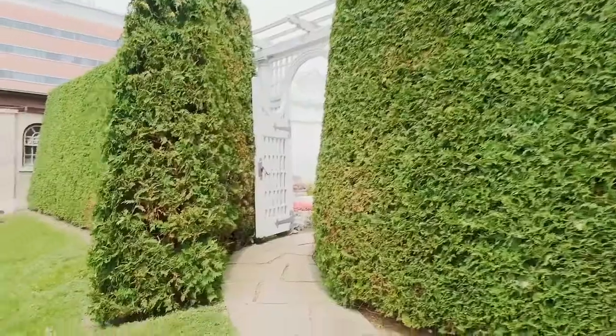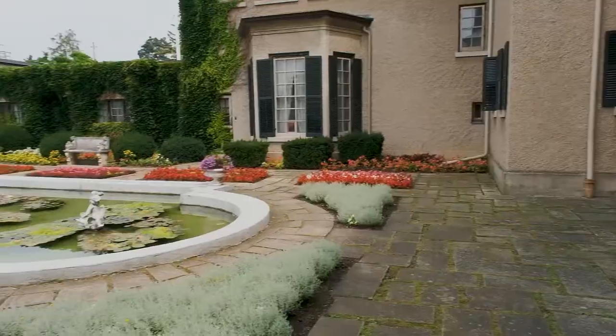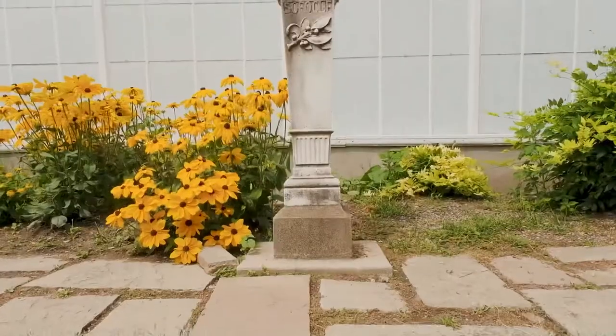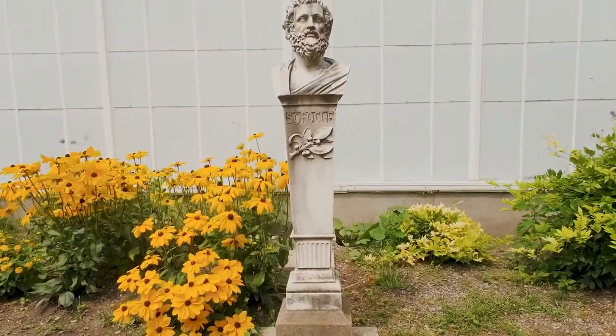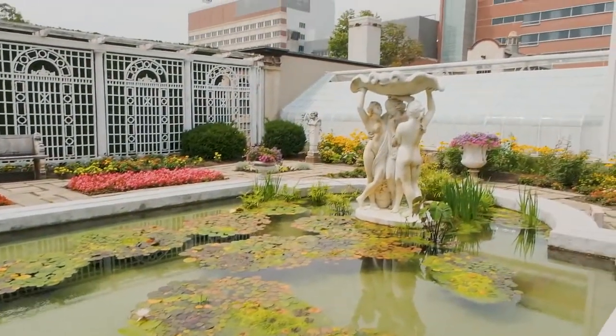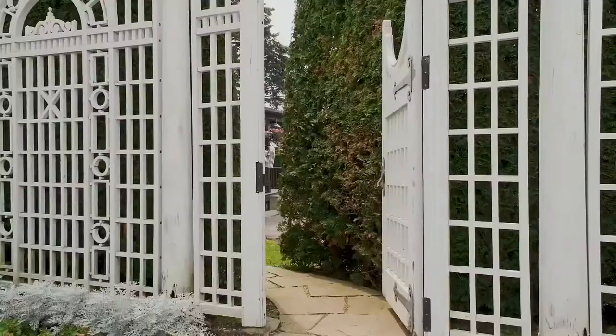The next garden was the hardest to find. It was called the Italian garden, but it was indeed the most scenic. Since it was a hidden garden, there were not many people, which gave me a chance to take beautiful Instagrammable pictures in front of the lily pond and beautiful sculptures.